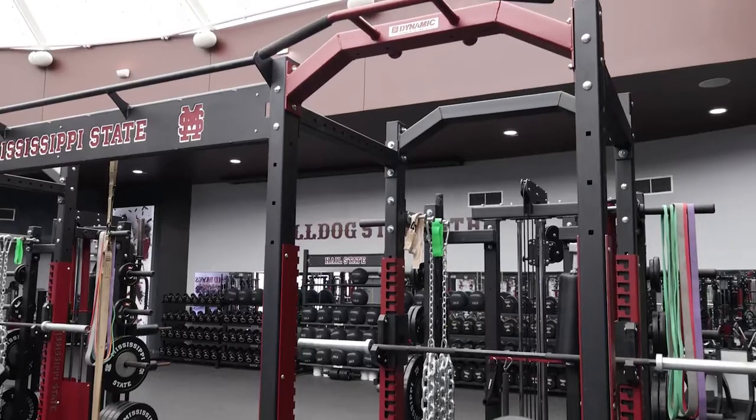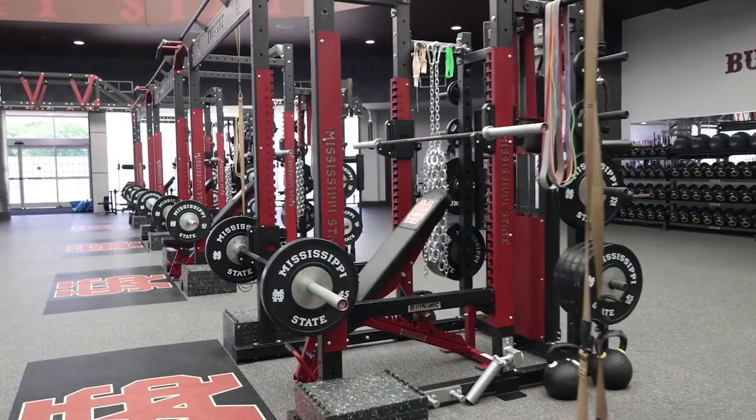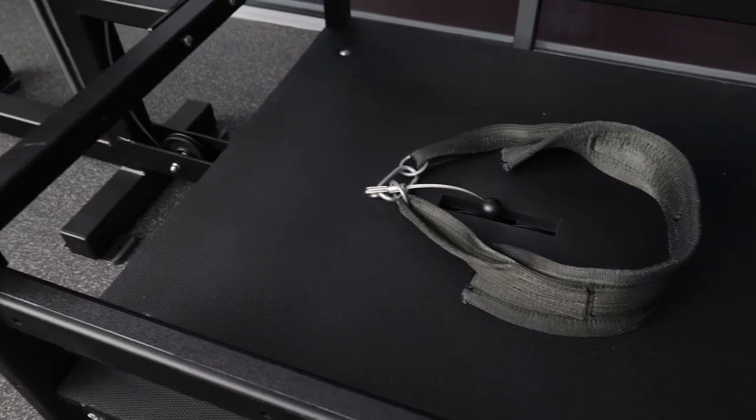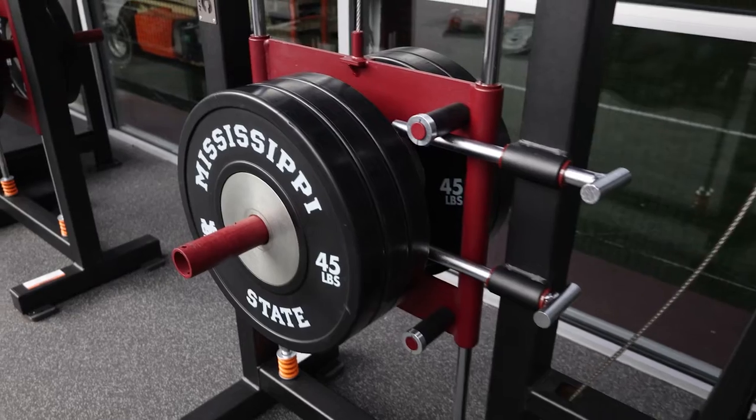Any adjustment that needed to be made — whether it was shelving, whether it was uprights, whether it was storage — Dynamo came through. The belt squat allows us to do double leg movements but also stay in a split stance.